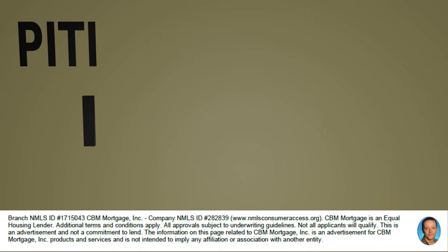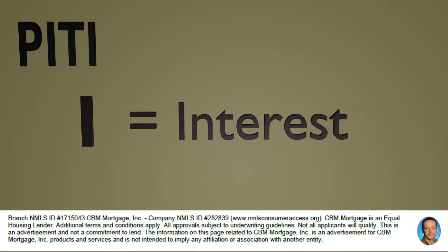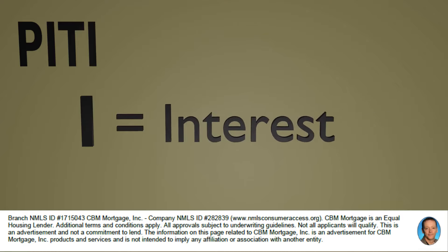The interest is the amount of interest you're paying on that $200,000 loan. So if you had a 3.25% interest rate, that's the amount you're going to be paying on the loan. When you first start paying your mortgage, most of your payment is covering the interest amount. As time goes on, the interest amount goes down and the principal starts getting paid off quicker. That's amortization.